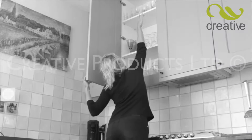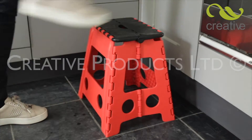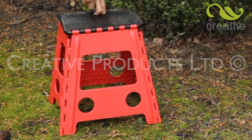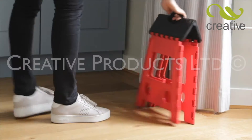Do you struggle trying to reach it? Make life simpler with the EasyStep folding stool from Creative Products. This super strong go-anywhere step folds flat in seconds for easy storage and space saving. The built-in handle makes it easy to carry too.